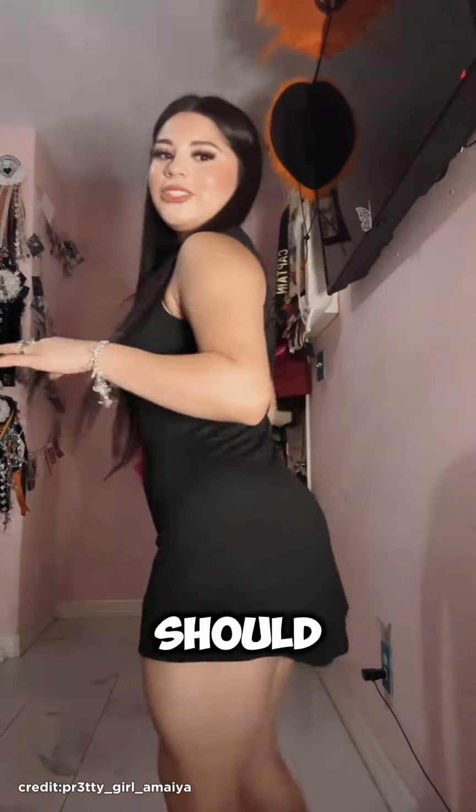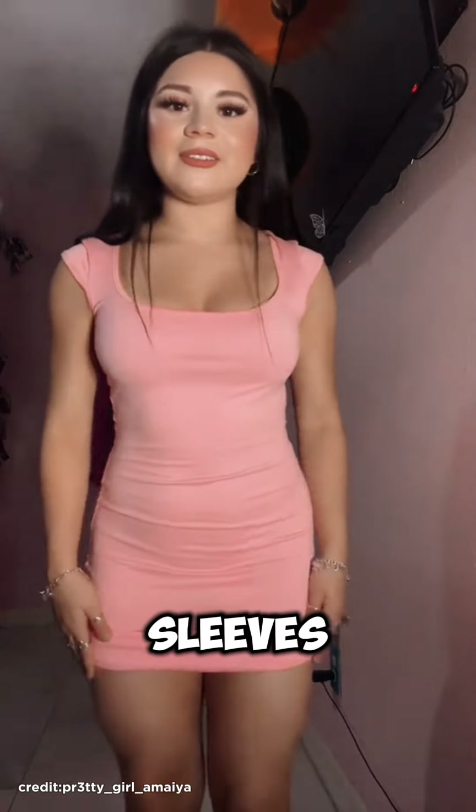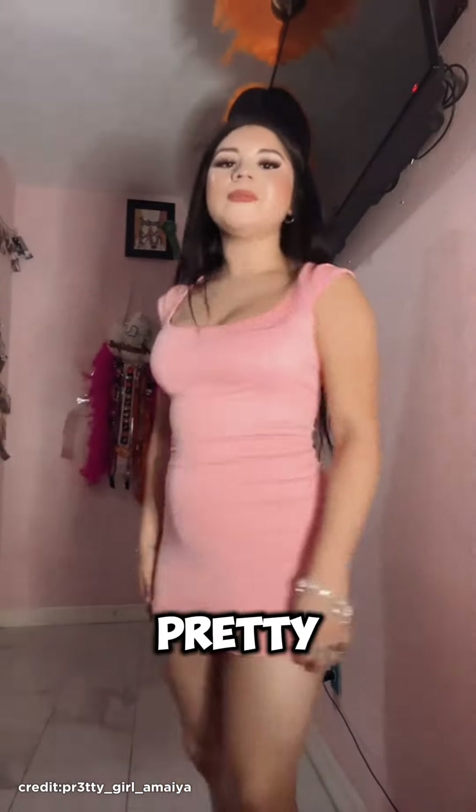I got this dress in a small but I think I should have got it in extra large. I got this pink dress — I really like the sleeves. I feel like it looks pretty. I like this one.